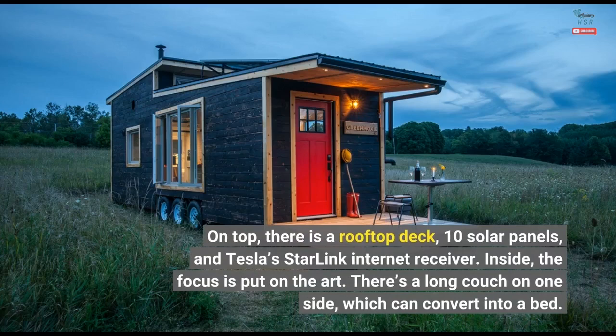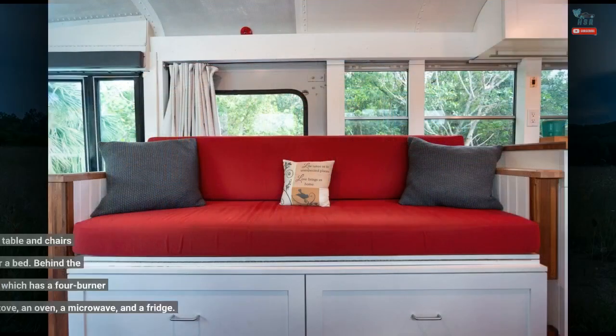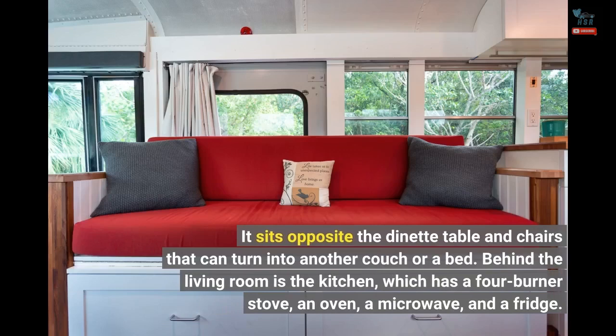Inside, the focus is put on the art. There's a long couch on one side, which can convert into a bed. It sits opposite the dinette table and chairs that can turn into another couch or a bed.